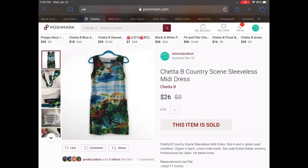Back on over to Poshmark. I had 16 sales on that platform.